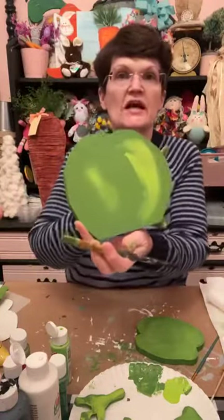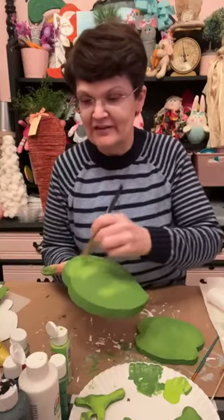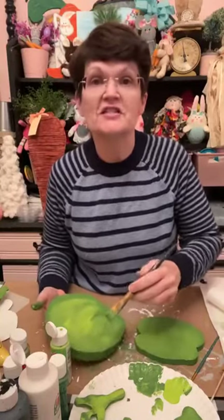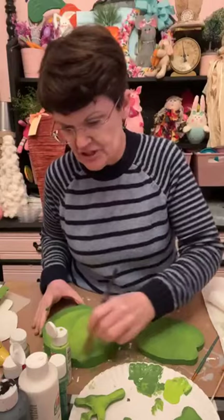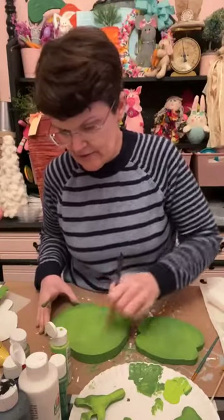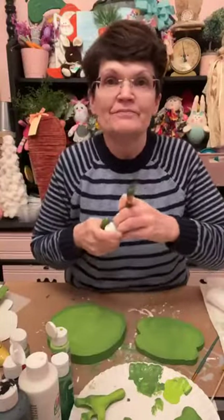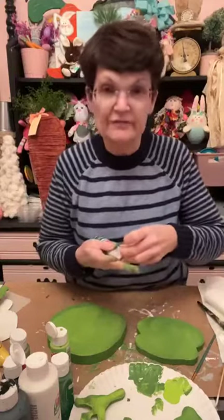I kind of took this and just went around. I'm going to take this dark green - I've got Kelly Green or Arbor Green, and they're a darker color. I think I want to do Arbor Green because it's a pretty green. So we are going to go around the edge just like this - you're going to keep the paint that's already on here, you do not have to get it off.